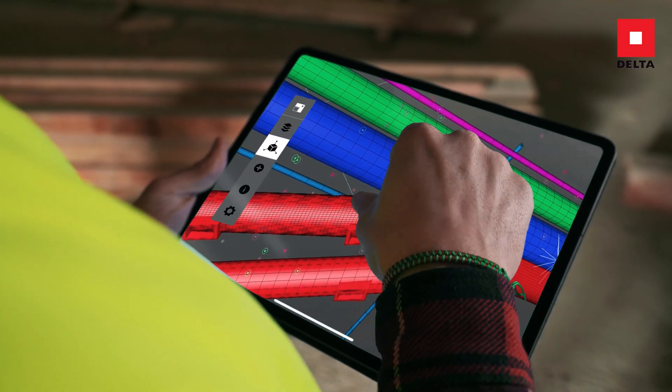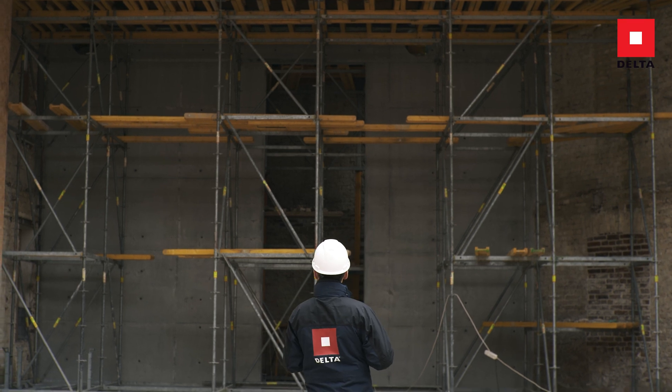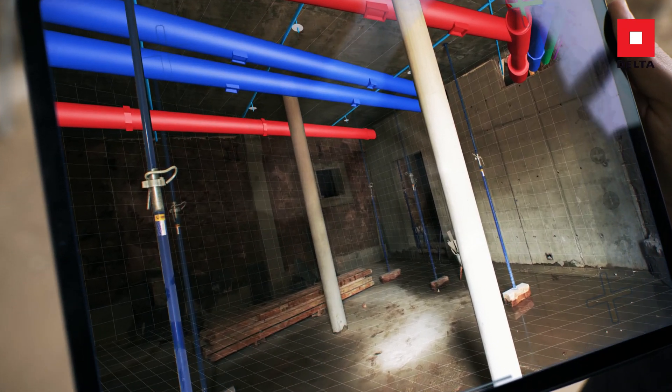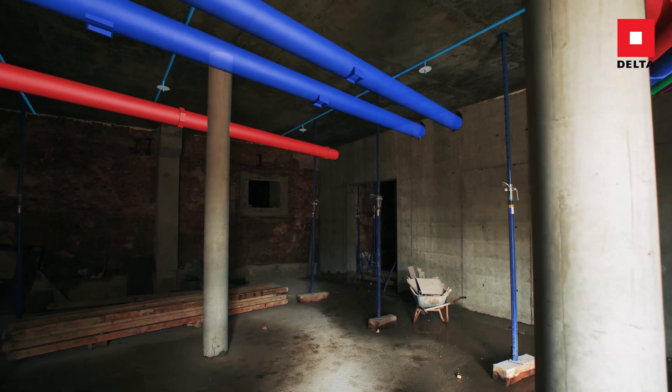Augmented Reality adds digital content to the real world, offering great opportunities to get a feel for the building and its interiors by having a 2D plan take a three-dimensional form. This is already possible with simple tools such as smartphones or tablets.